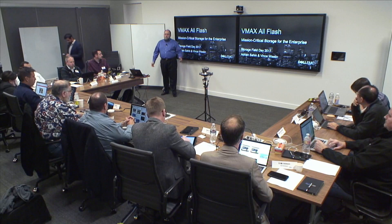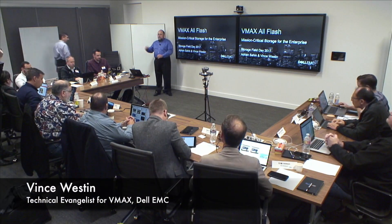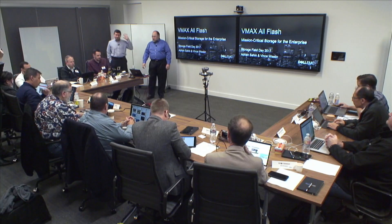All right, welcome. My name is Vince Weston, joining me is Adnan Sahin. We are going to cover VMAX for you and talk about VMAX All Flash, handle your questions. The focus here is really to make sure that you all get your questions answered. I know these slides — I'm really here to do this for you all and for the folks online, so we look forward to taking your questions.